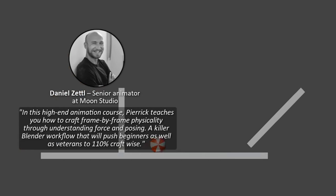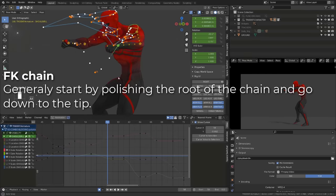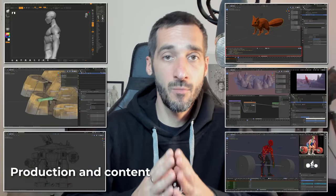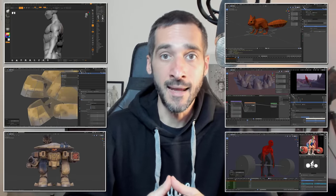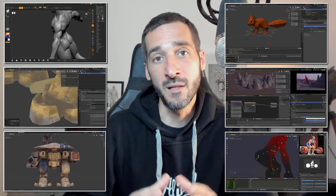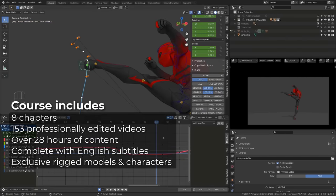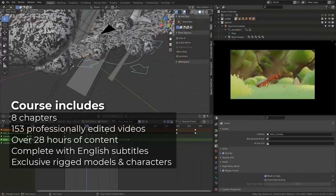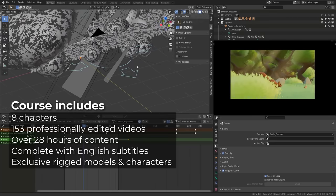There is something in this course for everyone, from complete animation beginners to more experienced animators. The course content has taken 24 months to be prepared, with over eight months of recording and editing to include all the animation techniques I wanted to show you. In this release, you will find eight chapters, 153 professionally edited videos, over 28 hours of course content, complete with English subtitles.